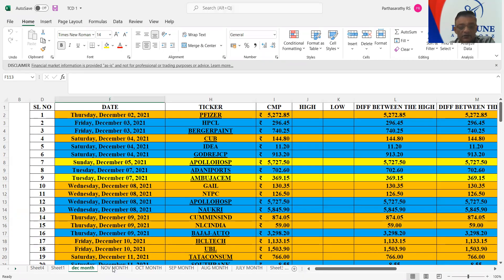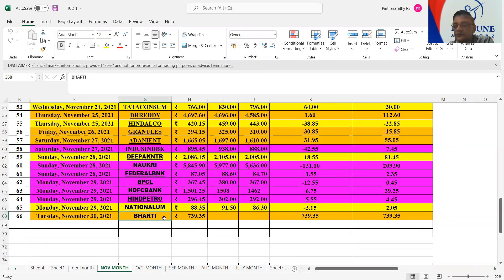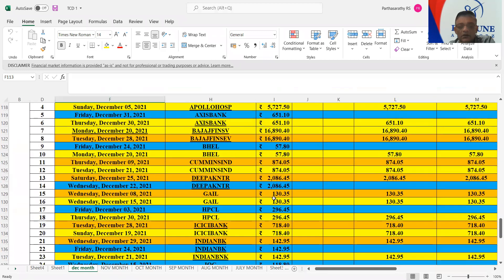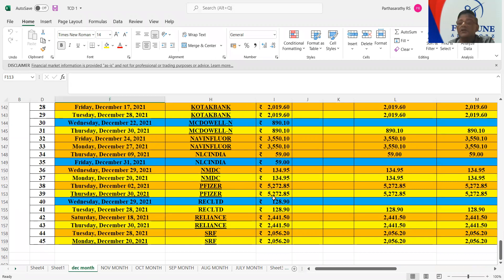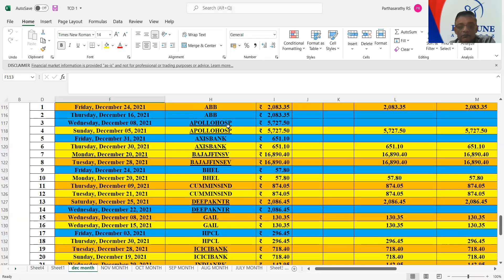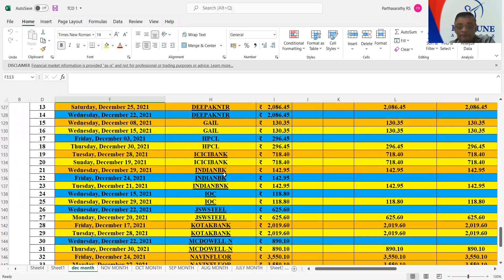Tomorrow is the last day for November. The November month TCD for tomorrow is already told. When it comes to December month, many companies are coming into combination dates — including Lens, NMDC, and my lookout is ICICI Bank which is having two TCDs. The big one is Indian Bank, which is having three TCDs: one yearly, one blue, and one deep yellow. So something may happen in Indian Bank. All these dates are coming at the end of the month, from around 21st, and will end at 30th December. So most of the stocks are coming at end of December.